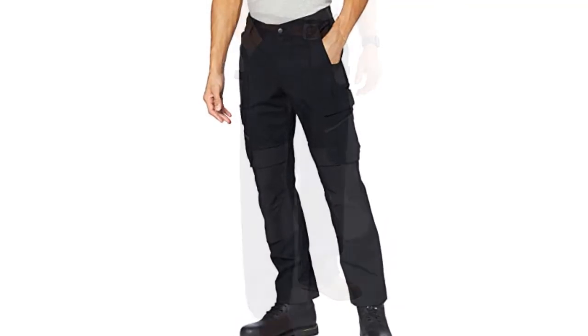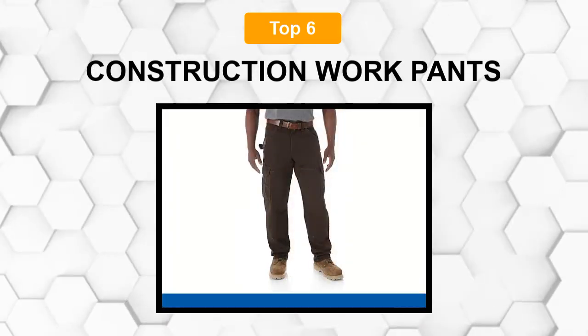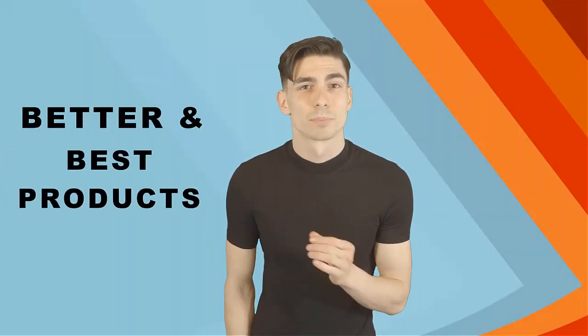Are you looking for the best construction work pants? In this video we will break down the top six construction work pants on the market. We have included links in the description for each product mentioned, so make sure you check those out to see which one is in your budget range.